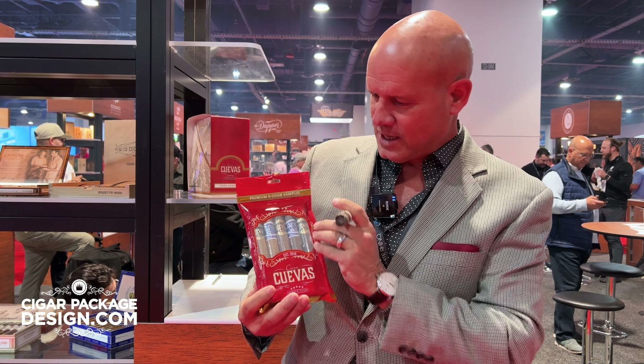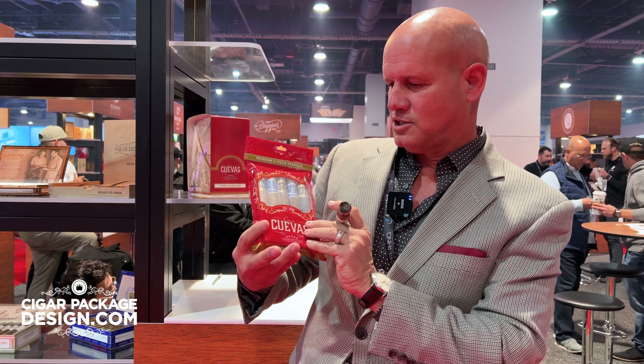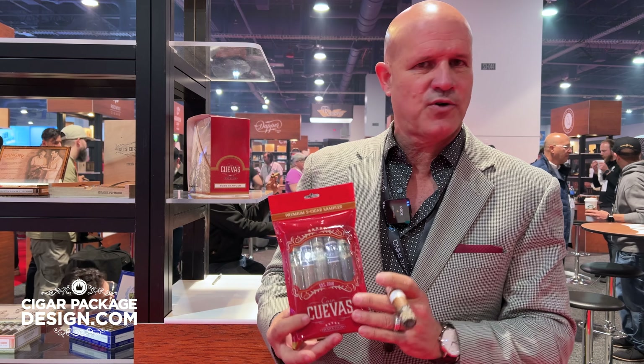Hi everyone, I'm Luis Cuevas from Casa Cuevas Cigars, and here we are at TPE 2023, excited to be here. The offering that we have this year is our five-pack Toro sampler — first time we've come out with a five-pack Toro sampler.